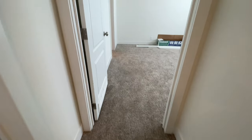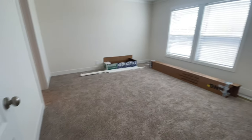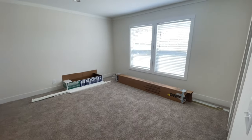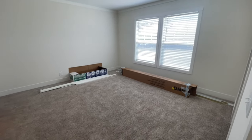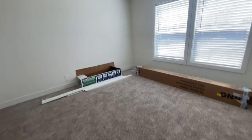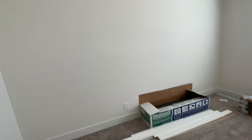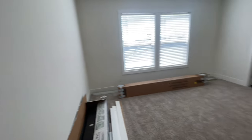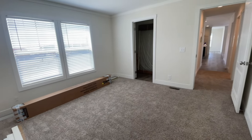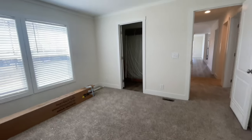Last but not least, you have your master bedroom at the end of the hallway. This home is not furnished, so you may not be able to tell just how much space you have in here — the camera doesn't do it justice. It's a really decent-sized bedroom; you could put a king-size bed in this room. You've got two big windows bringing in lots of natural light, and it's nice and bright in here.